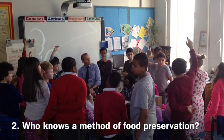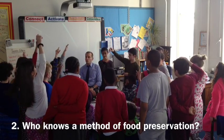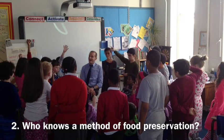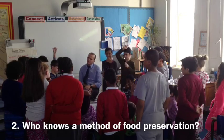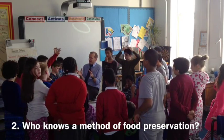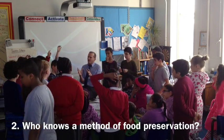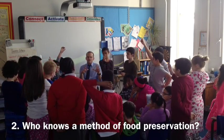Sandra, do you know a method of food preservation? No. Do you know, Alfie? Jelly! How interesting. What do you know about jelly? It's basically when you put jelly over fish and different foods. Right, interesting — putting jelly over different foods.